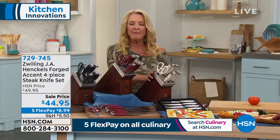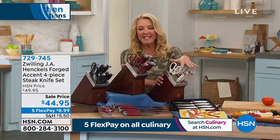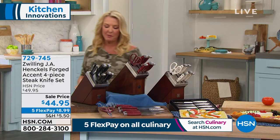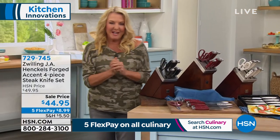All right, guys. How many do I have left in the white today's special set? We have 1,700 left in white. Then we've got the exclusive red. Black is the number one bestseller right now. So don't go to bed without picking up your brand new knife set — they'll never get dull on you and you never have to send them away.